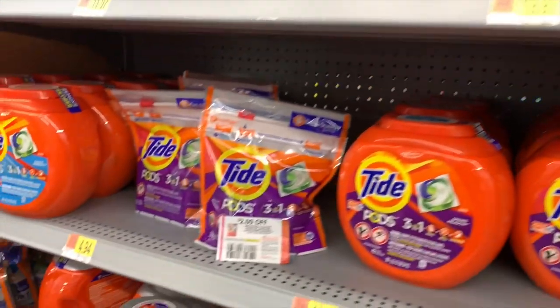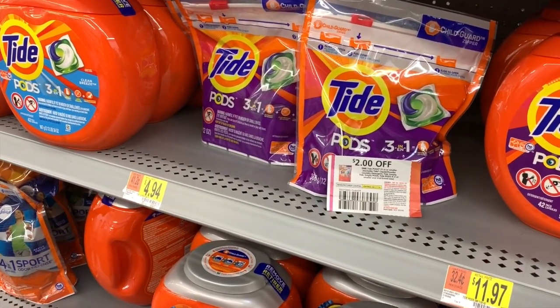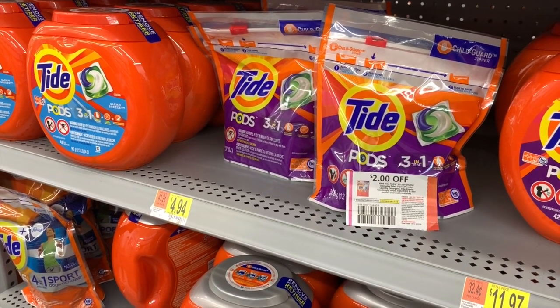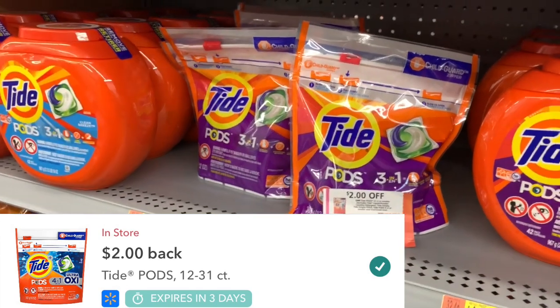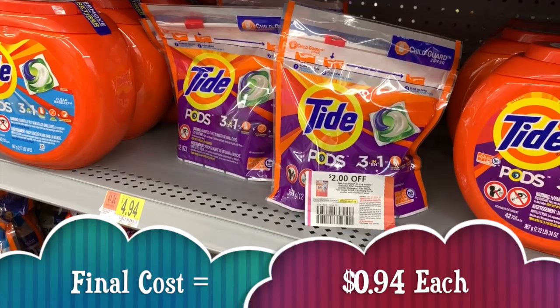The next deal is on the Tide Pods — these are $4.94. We also have a $2 off one coupon from the August P&G, making our out-of-pocket $2.94. We are going to get back $2 from Ibotta, bringing the final out-of-pocket down to only $0.94.